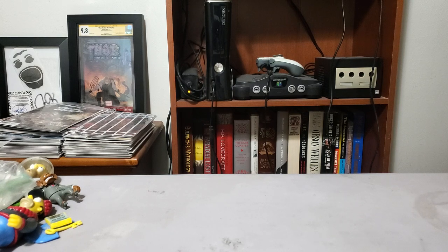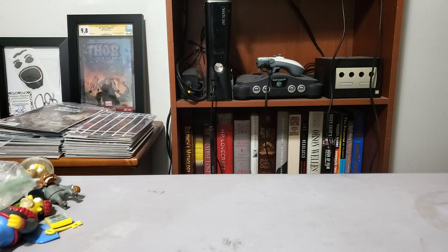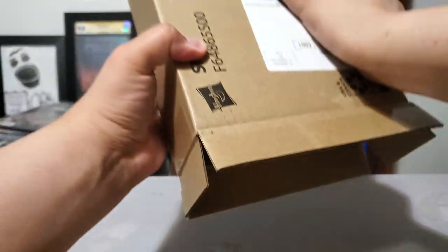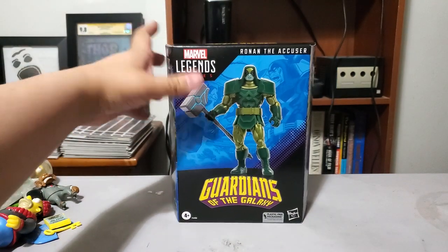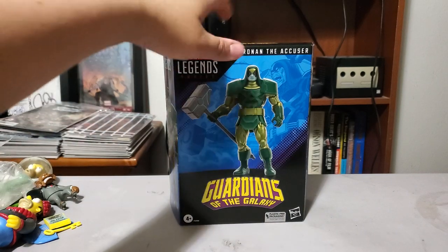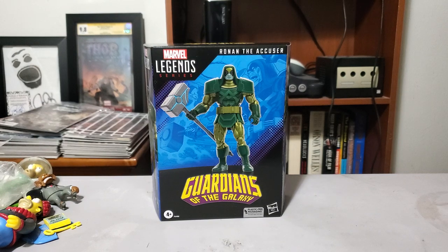I'm going to open up another one and then we'll get into the Big Bad Toy Store boxes. We have a Hasbro box, but it's actually from Amazon — so that might give you an idea of what this could be. We've got the Guardians of the Galaxy classic Ronan the Accuser figure. I like it — it's a classic looking Ronan. This is Amazon exclusive, that's why it was from Amazon but in a Hasbro box. Ronan the Accuser — he's got the big hammer.